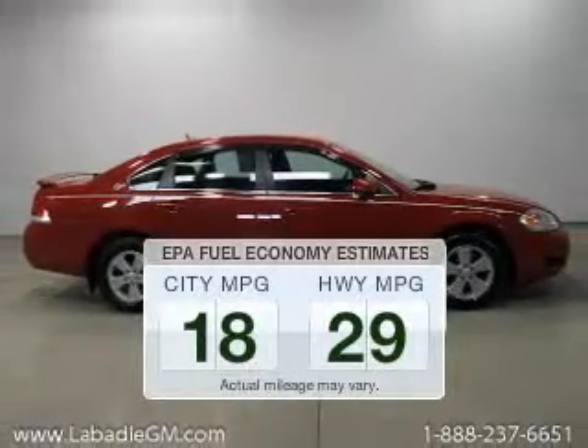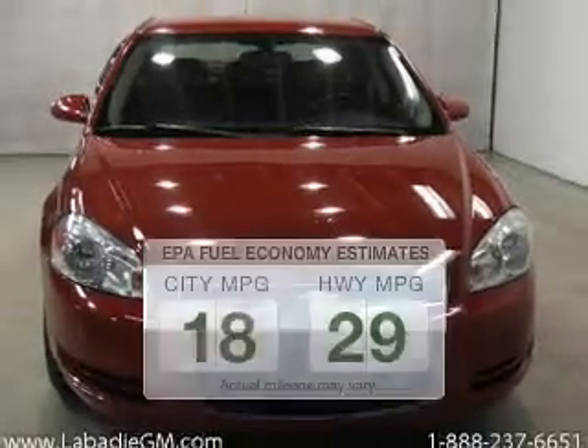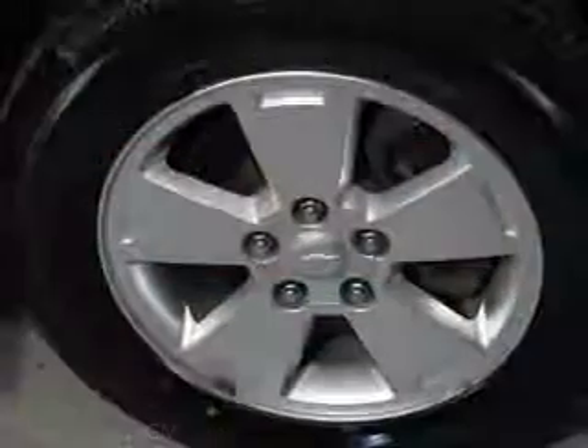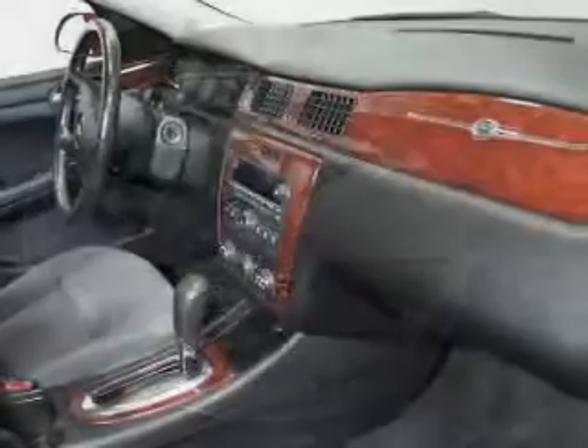Save your money. Make less trips to the gas station to fill your gas tank when driving this fuel-efficient vehicle. The powertrain includes front-wheel drive with a reliable six-cylinder engine that responds smoothly to its automatic transmission.